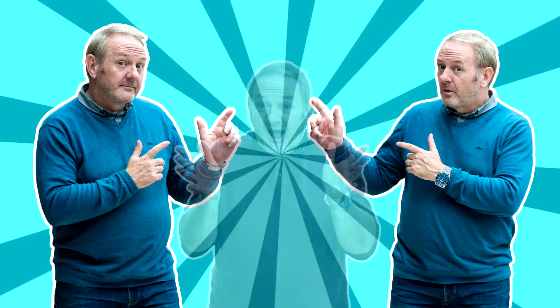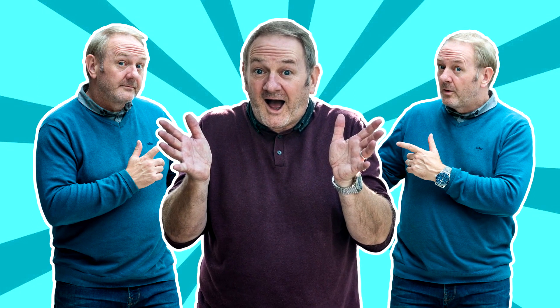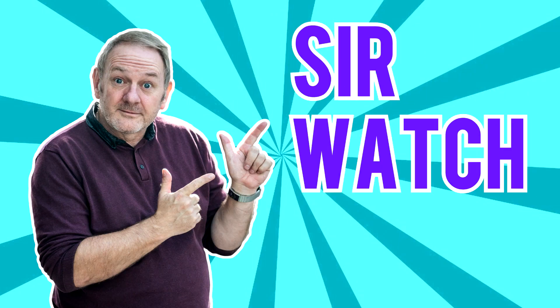Hello, fellow watch fans, and welcome to another video from me, Sir Watch Geek!